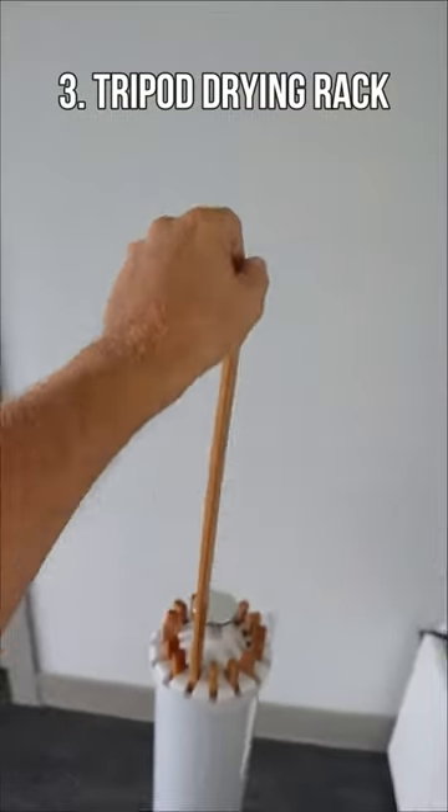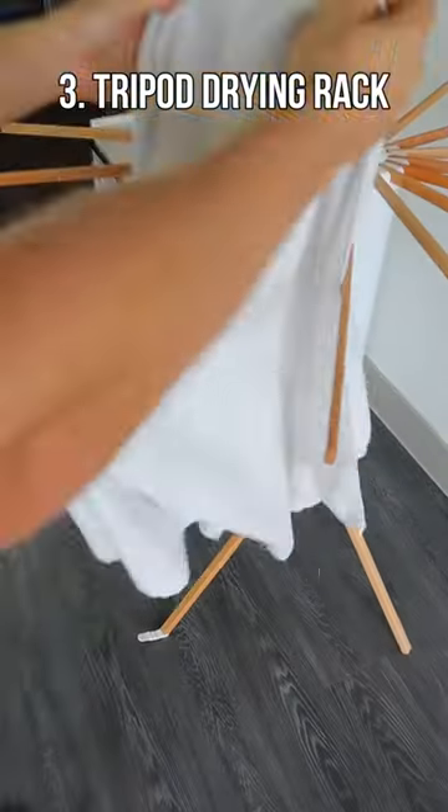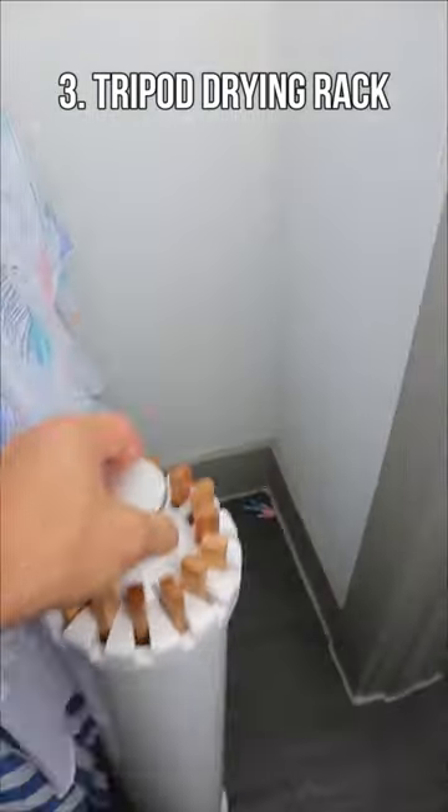A compact drying rack that has 12 arms to pull up and out, holds up to 45 pounds of laundry, and collapses in seconds to be easily stored away.